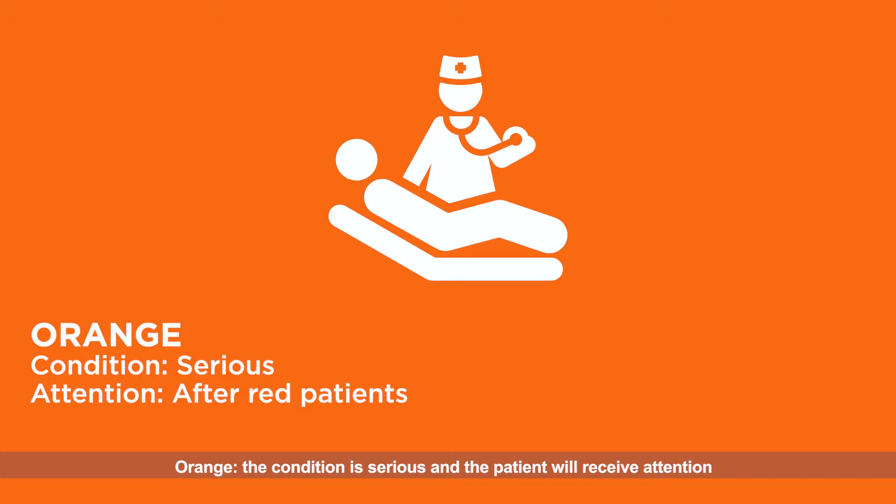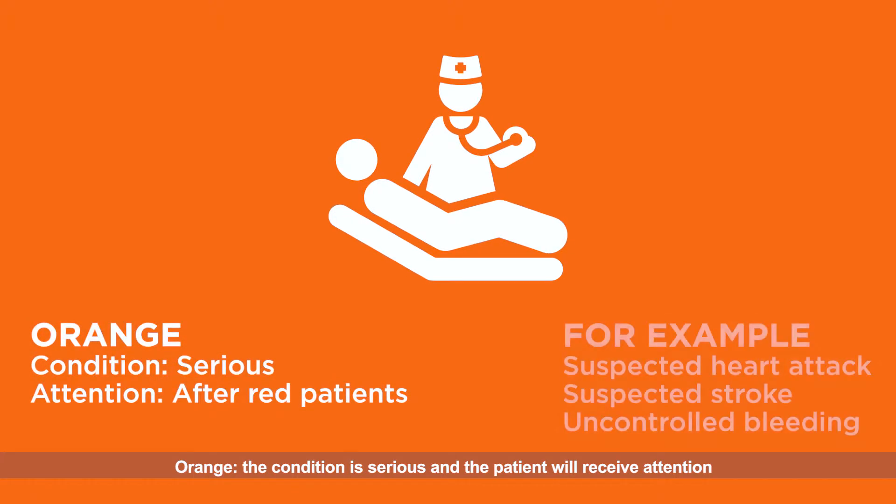Orange: the condition is serious, and the patient will receive attention once red patients have been stabilised.